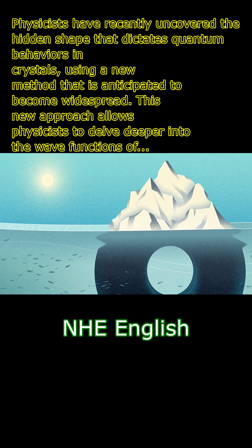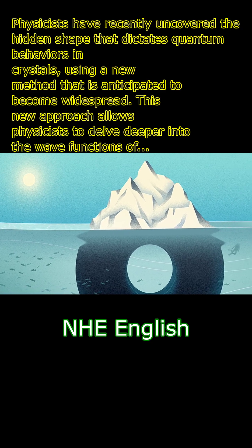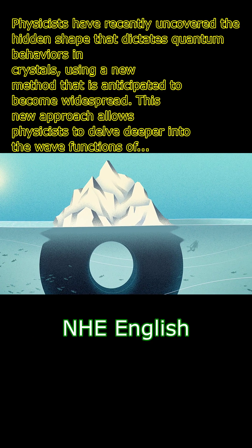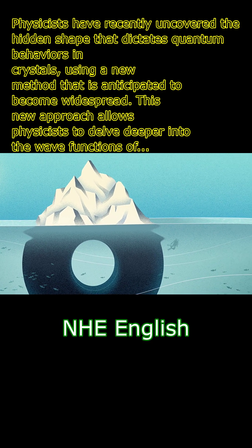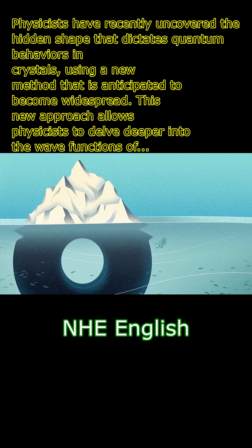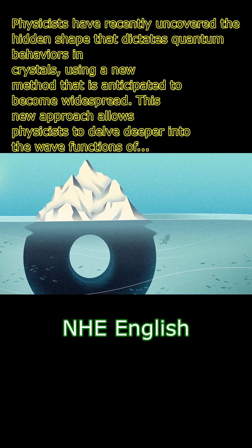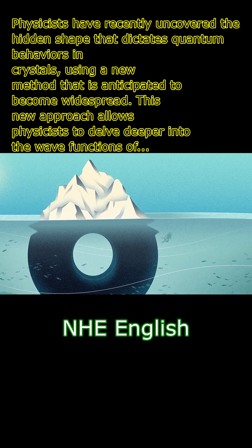Physicists have recently uncovered the hidden shape that dictates quantum behaviors in crystals, using a new method that is anticipated to become widespread. This new approach allows physicists to delve deeper into the wave functions of materials, providing valuable insights into the quantum properties of solids. By mapping out the quantum geometry of crystals, researchers can understand how the wave functions of electrons change under different conditions.